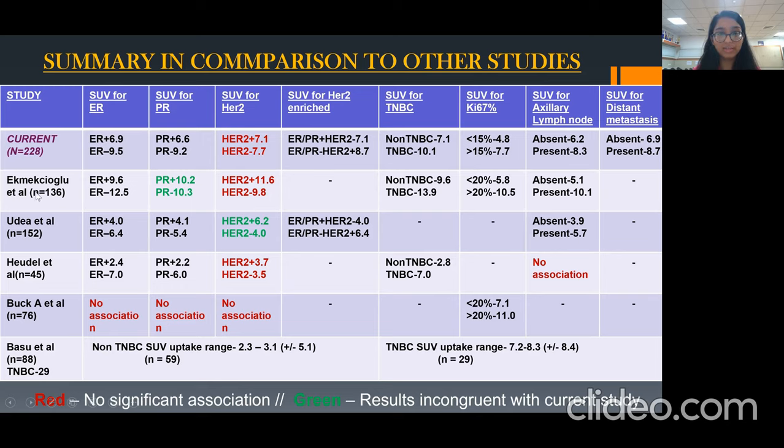Another study by Yudia et al. did not find any significant association between PR-negative status and higher mean SUV uptake value; however, a significant association was found in our study. A study by Bach et al. did not find any significant association for ER, PR, or HER2-new negative status. Yudia et al. also did not find any significant association for axillary lymph node; however, no data in literature has shown an SUV uptake value correlation with distant metastasis.